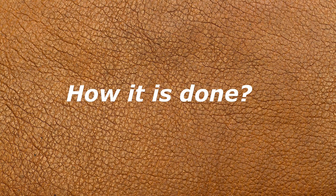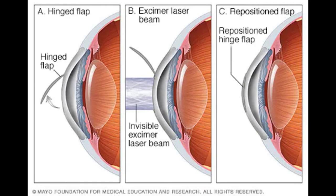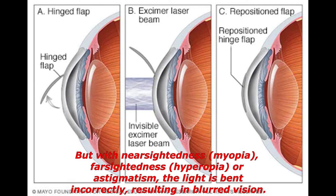During LASIK surgery, a special type of cutting laser is used to precisely change the shape of the dome-shaped clear tissue at the front of your eye — the cornea — to improve vision. In eyes with normal vision, the cornea bends and refracts light precisely onto the retina at the back of the eye. But with nearsightedness, farsightedness, or astigmatism, the light is bent incorrectly, resulting in blurred vision.